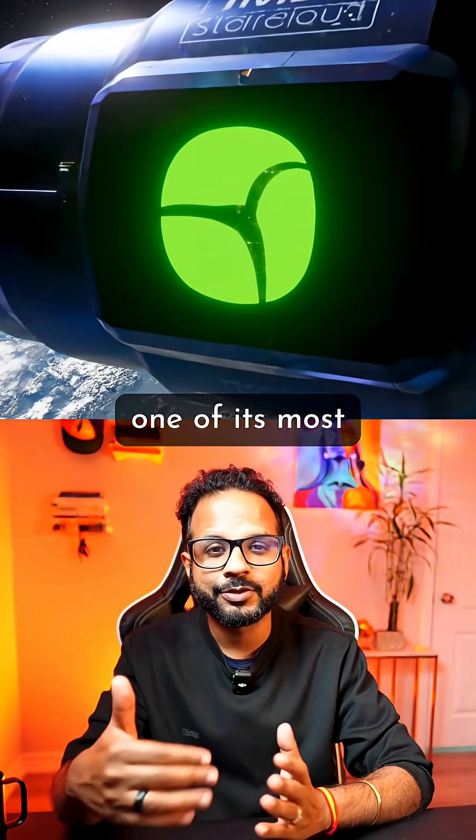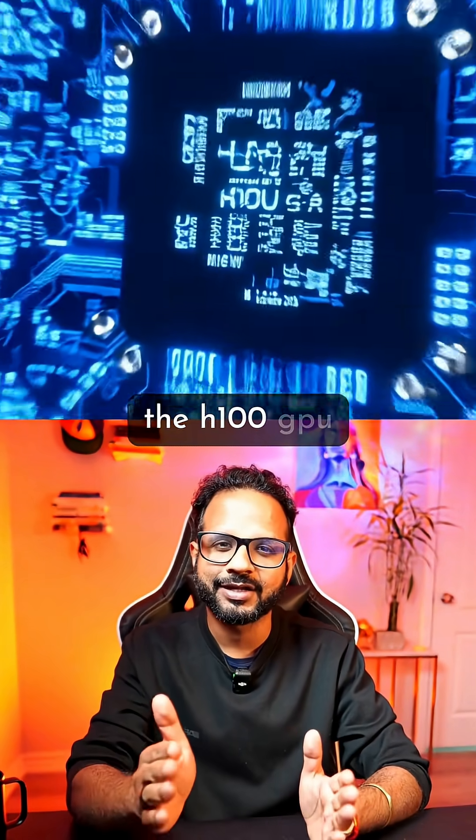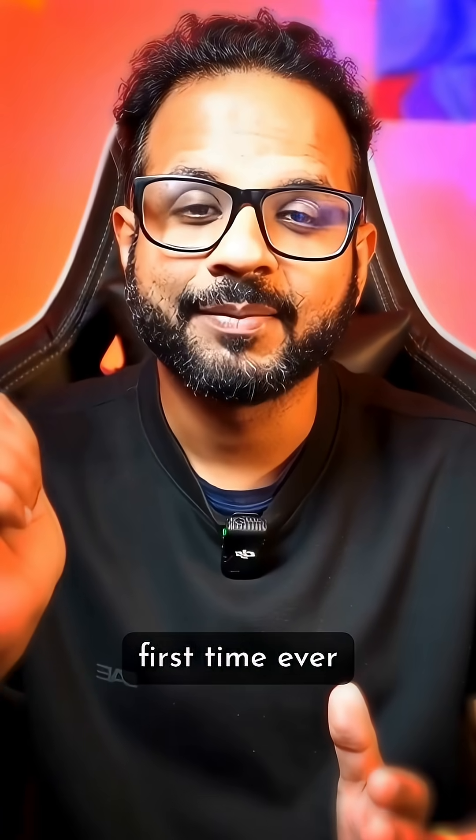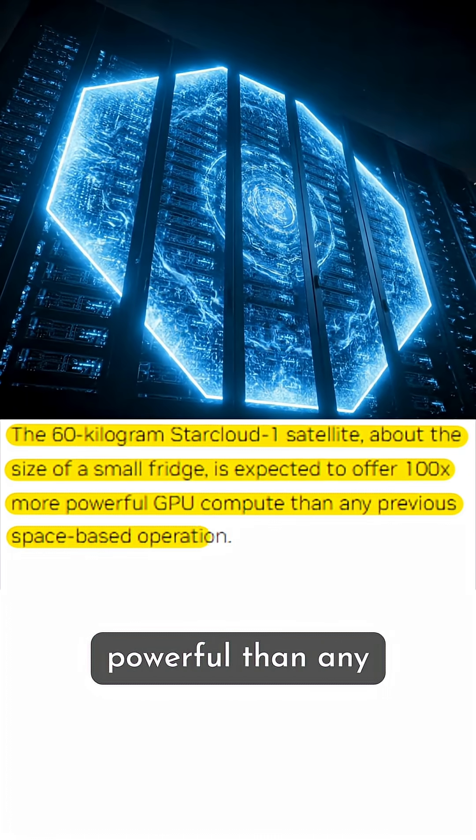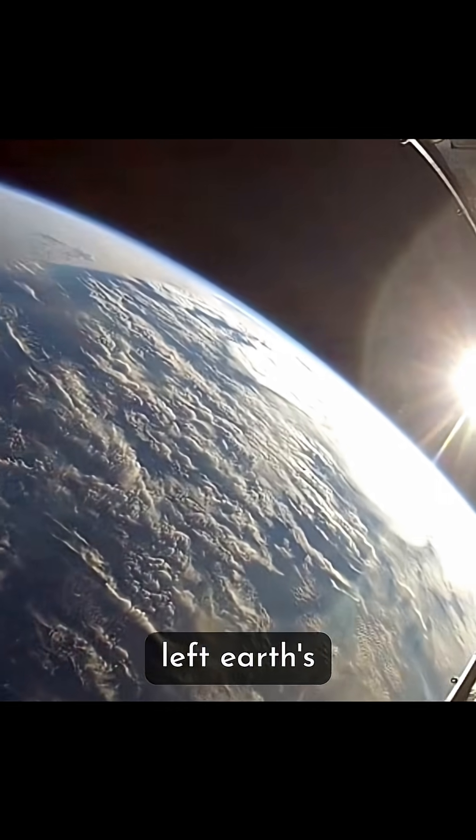Did you know NVIDIA just sent one of its most powerful AI chips, the H100 GPU, into space? For the first time ever, a data center-grade GPU — one that's 100 times more powerful than any computer that's ever flown — has left Earth's atmosphere.